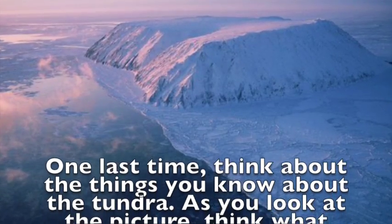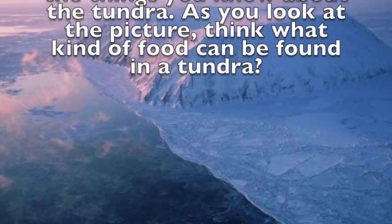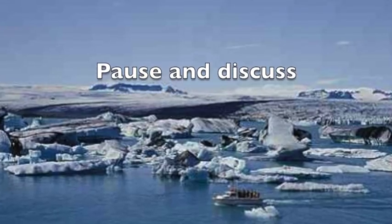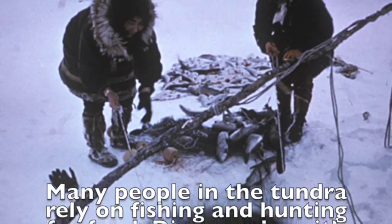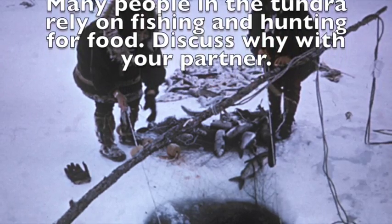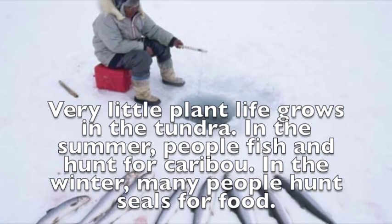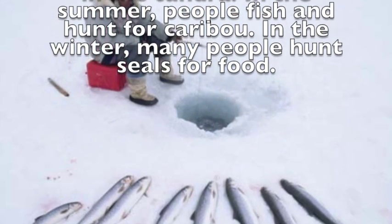One last time, think about the things you know about the tundra. As you look at the picture, think: what kind of food can be found in a tundra? Many people in the tundra rely on fishing and hunting for food. Very little plant life grows in the tundra. In the summer, people fish and hunt for caribou. In the winter, many people hunt seals for food.